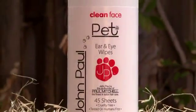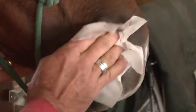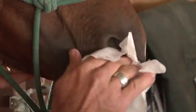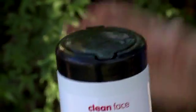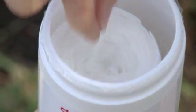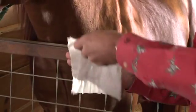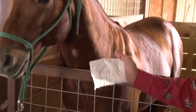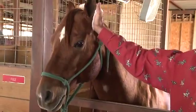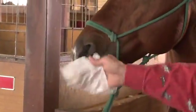John Paul Pet eye and ear wipes are an outstanding addition to your grooming routine, giving the ears and muzzle a gentle final cleaning after clipping without drying out these sensitive areas. Always keep the canister tightly closed between uses and remember to always pull the wipe from the center of the roll. John Paul Pet wipes have been ergonomically designed to fit in the palm of your hand. Simply place in the palm of your hand and run your hand over your horse's face, eyes and muzzle.